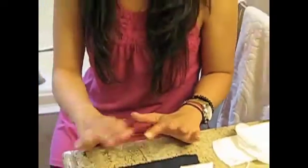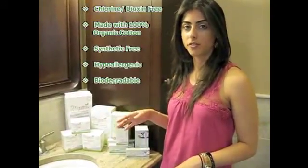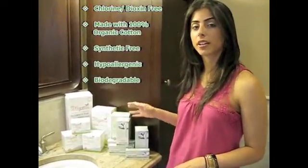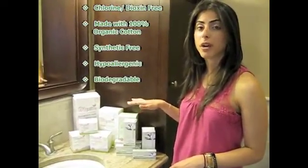But even if they were, you'd be completely safe because we don't use any chlorine in our bleaching process. We use a safer, more natural process using hydrogen peroxide. In addition to being chlorine free, Maxim hygiene tampons are made with 100% organic cotton, they're completely synthetic free, they're hypoallergenic, and they're biodegradable.